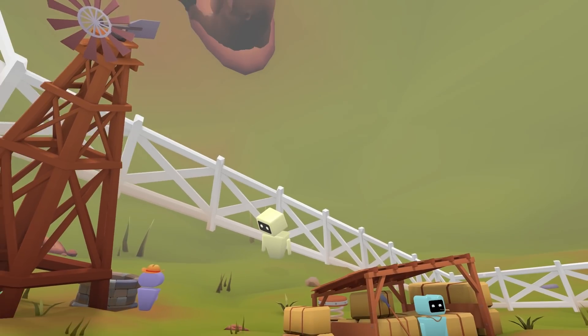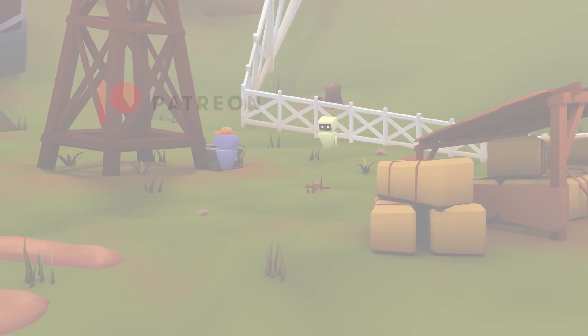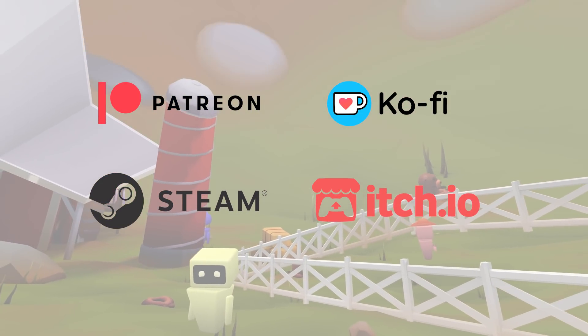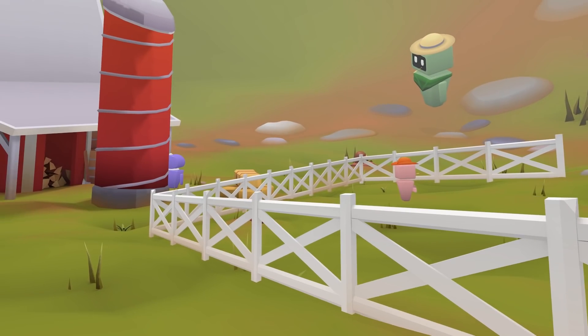So those are my updates. Thanks again to everyone who supported me through Patreon, Ko-fi, and buying the game. Hyperbolica is the first full game I've ever released, and it probably won't be my last. See you all next time.